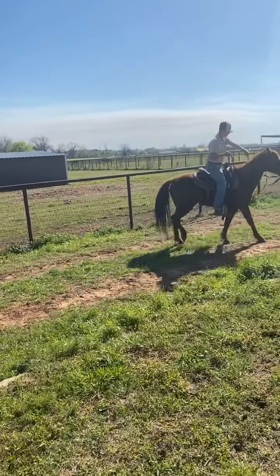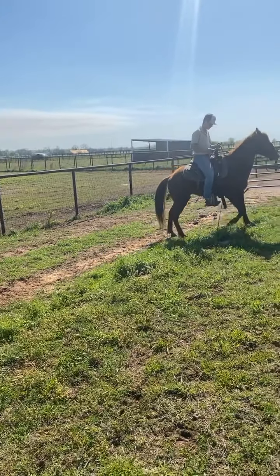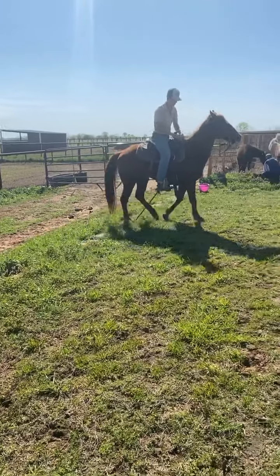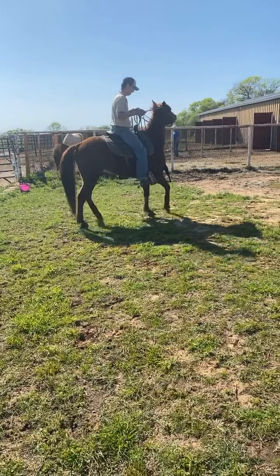Did you step on your rein? Yep, did it again - your reins are a little bit long. Sorry, you stepped on Jordan's rein. Oh, he's stepping on it again. He thinks you're gonna rope off of him.